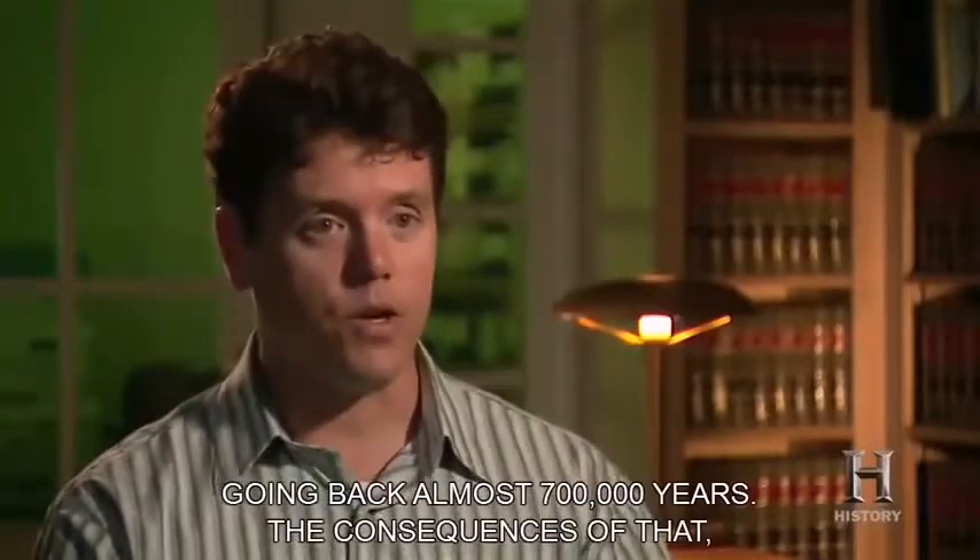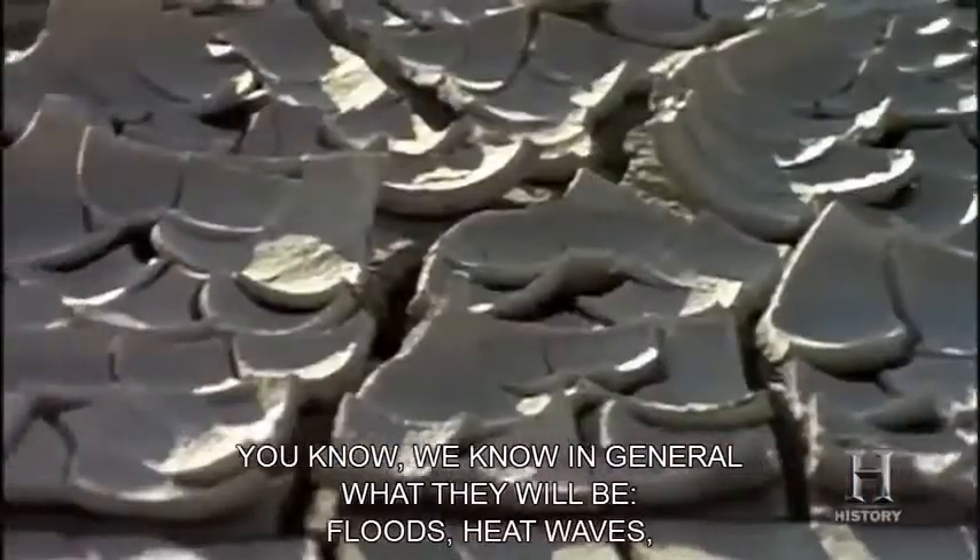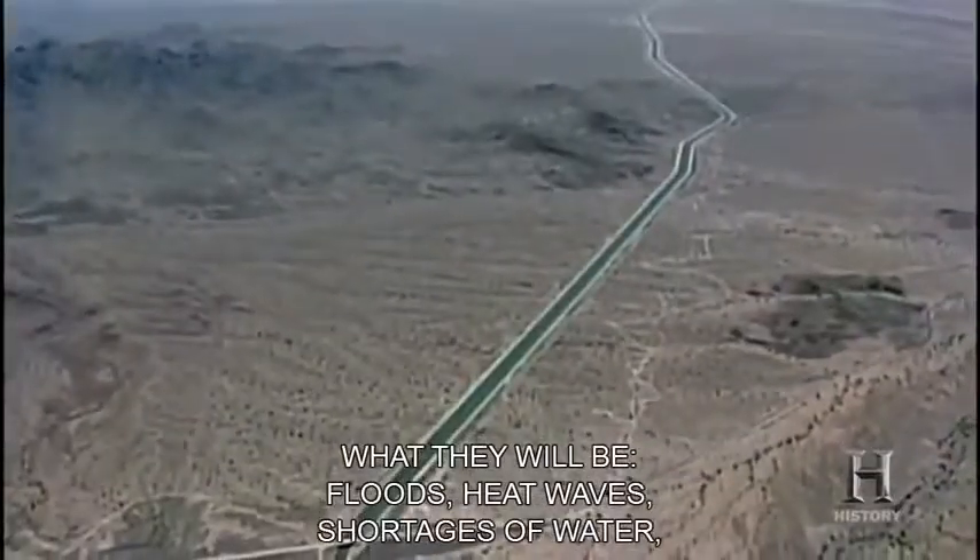The consequences of that — we know in general what they will be: floods, heat waves, shortages of water, shortages of food. We don't know what the scale will be.